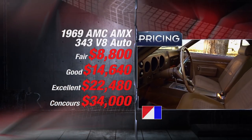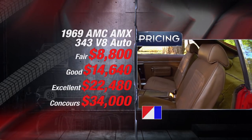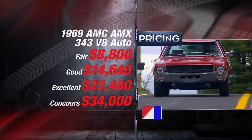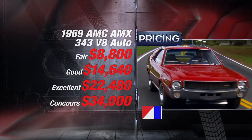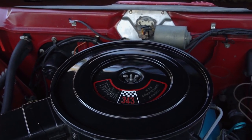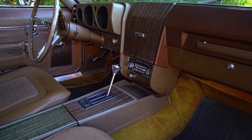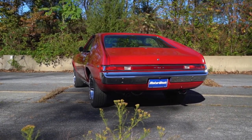Although uncommon, the two-seat AMX remains semi-affordable. Depending on condition, Hagerty Classic Car Insurance values this model between $8,800 and $34,000. However, expect to pay considerably more if you're looking for the 390 engine and a manual transmission.